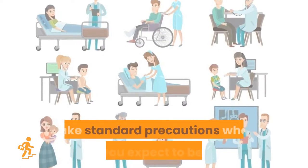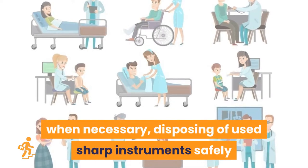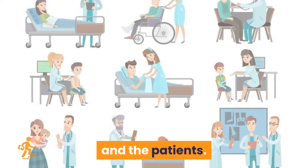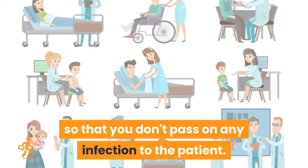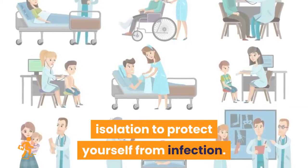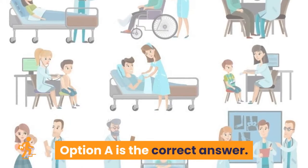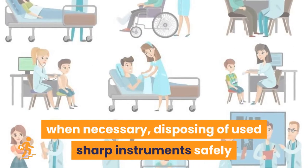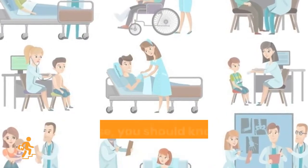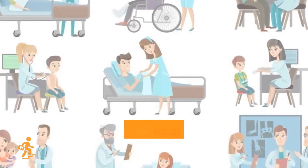Question 22: If told during handover to take standard precautions, what would you expect to be doing? Option A: using appropriate hand hygiene, wearing gloves and aprons when necessary, disposing of used sharp instruments safely, and providing care in a suitably clean environment to protect yourself and patients. Option B: taking precautions when handling blood and high-risk body fluids. Option C: wearing gloves, aprons, and mask when caring for someone in protective isolation. Option D: asking relatives to wash their hands. Option A is correct. Standard precautions are infection control practices used to prevent transmission of diseases acquired by contact with blood, body fluids, non-intact skin, and mucous membranes.